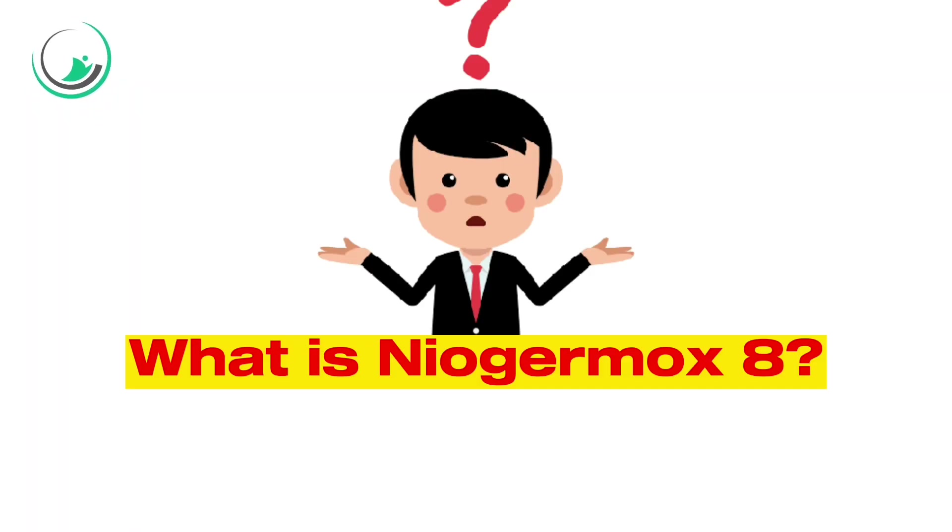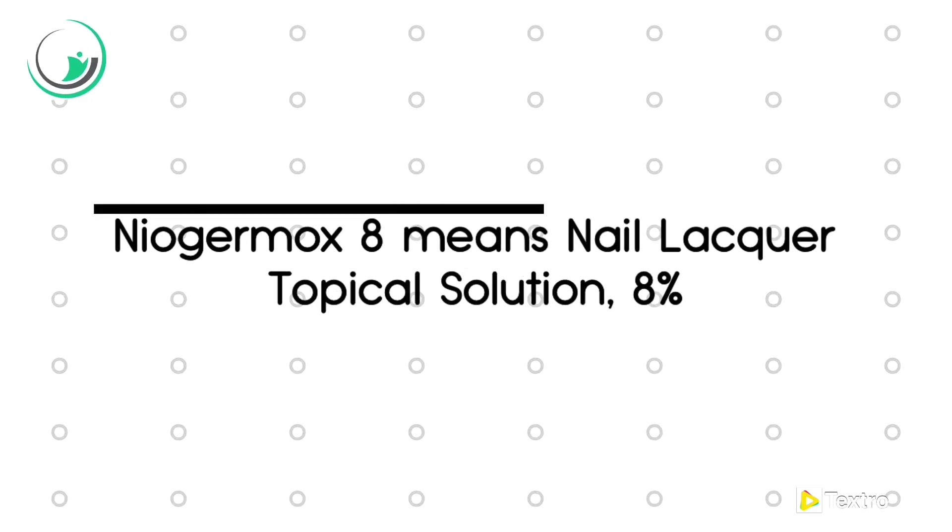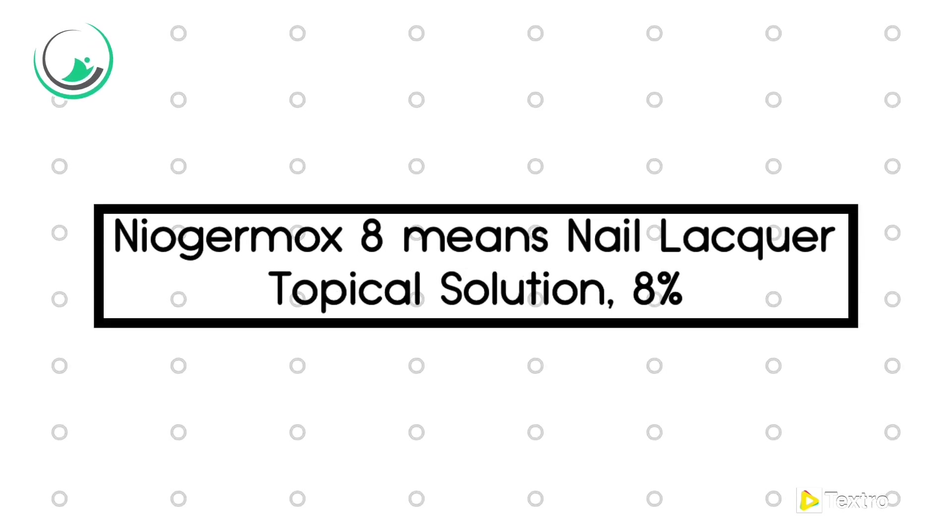What is Niagermox 8? Niagermox 8 means Niagermox nail lacquer topical solution 8%. People just shorten the name to Niagermox 8.